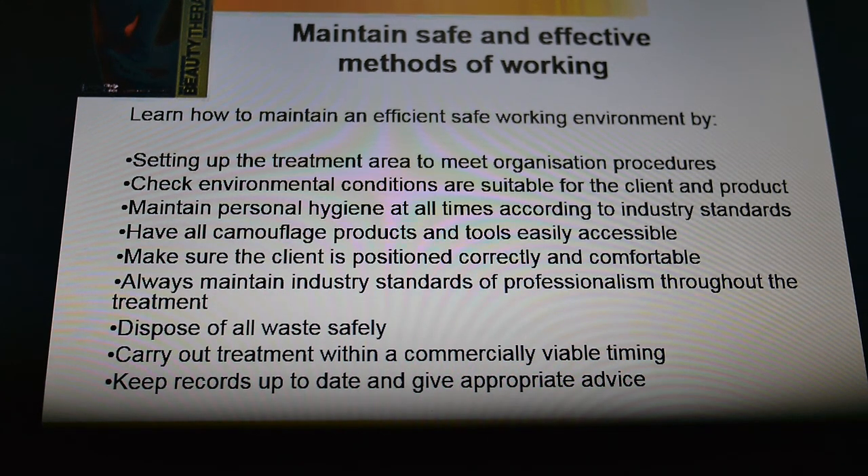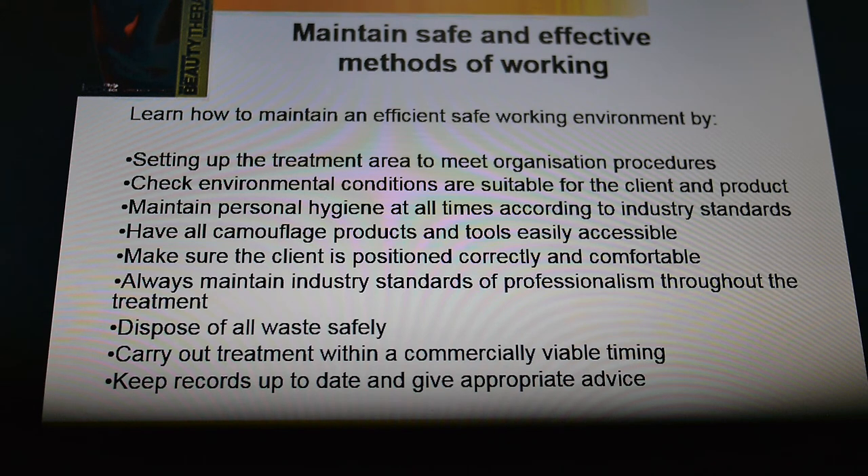Now I'm going to talk about maintaining a safe and effective working environment. It's really important that you look up how to set up your treatment area to meet the salon standards and assessment criteria that's needed. It's worth looking in the assessment book, which is going to be on Moodle under the Distance Learning Skin Camouflage section. Have a look at the assessment criteria — what is your assessment criteria for your treatment area? So you're making sure it's clean, hygienic, and safe for you to work on.